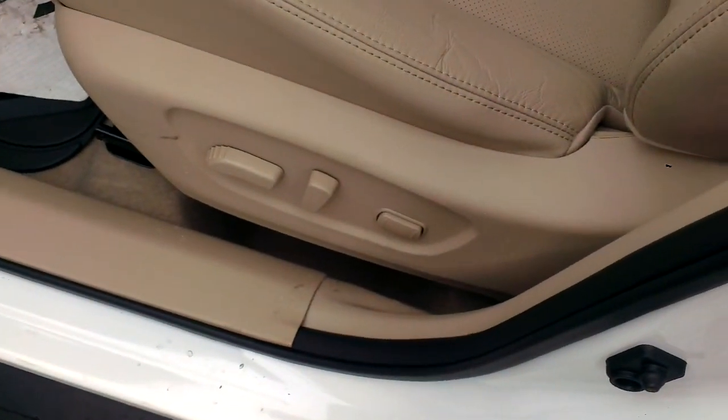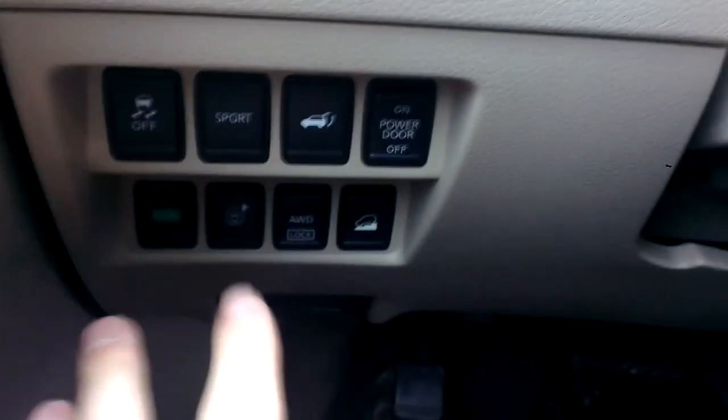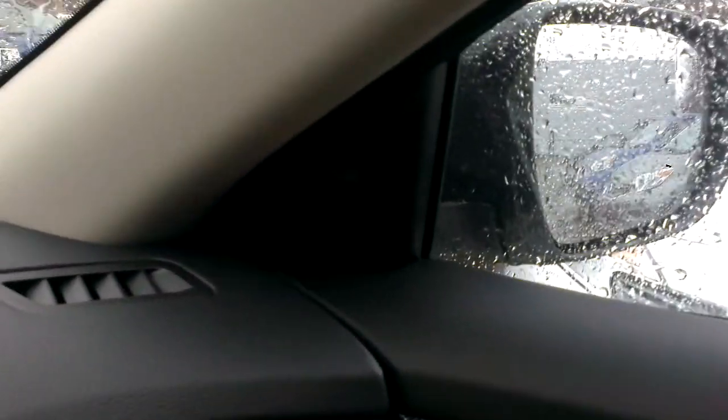Up front, power driver's seat including lumbar support, power locks, windows, and mirrors as you'd expect. Down here you can see the power lift gate button, traction control, and a couple other buttons. Right here — you can see a little light — that's your blind spot warning detection. When something's in your blind spot it'll illuminate and let you know it's there.